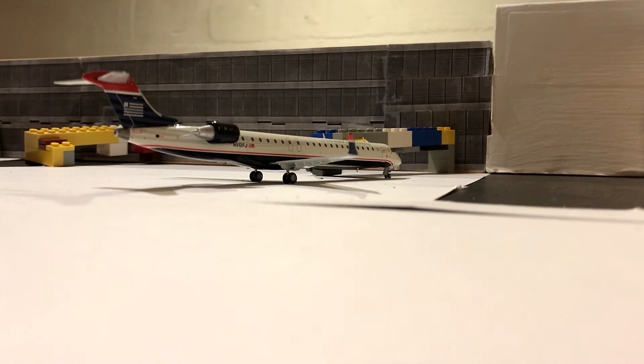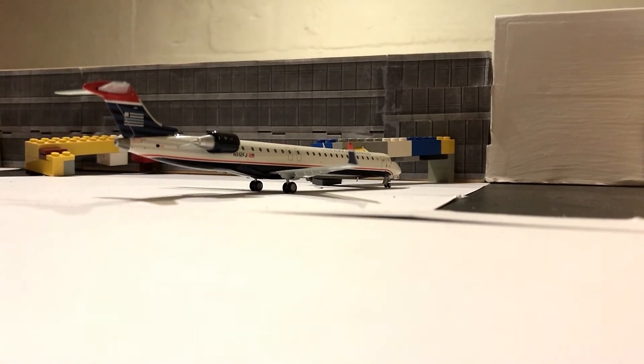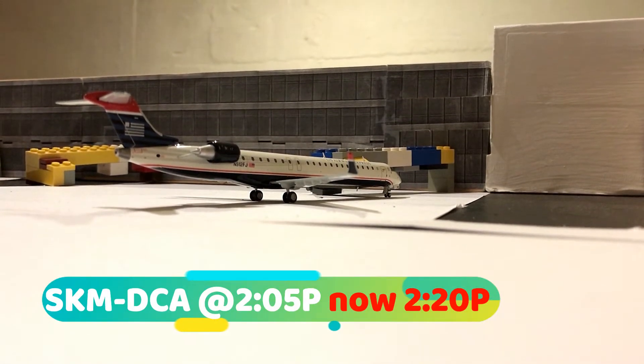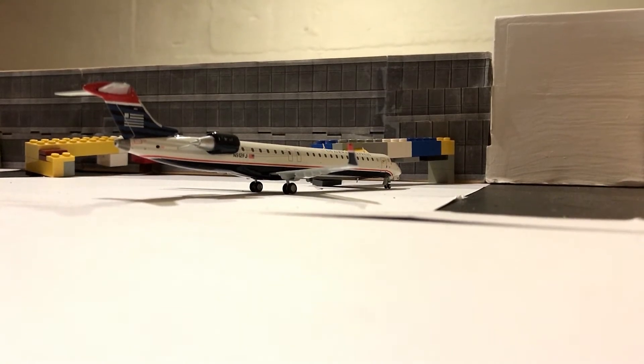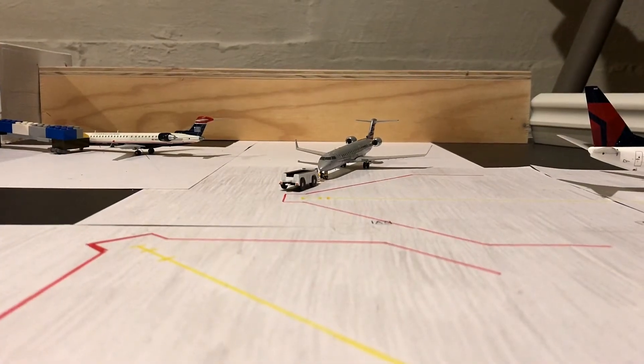Right here we've got an American Eagle CRJ-900 in the old US Airways colors making a slightly delayed departure at 2:20 p.m. out to Washington National, and it just came in about 10 minutes ago from Indianapolis at 12:50. That wraps up concourses A and part of concourse B.